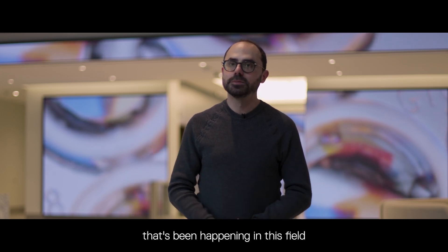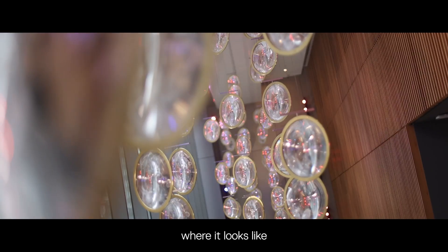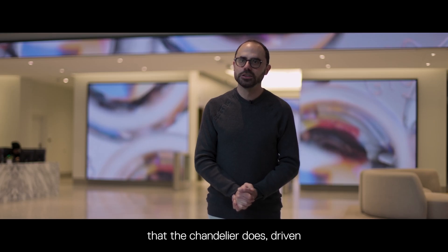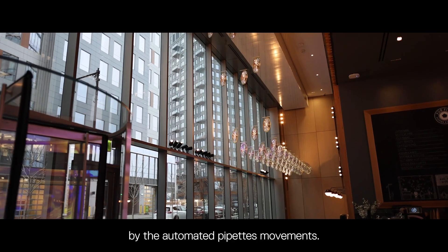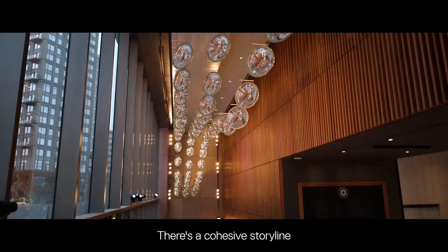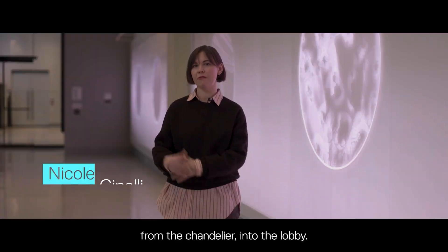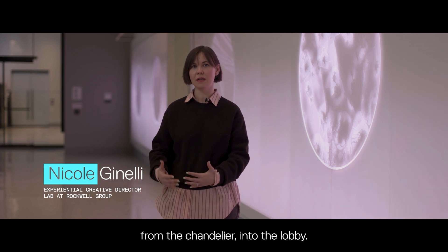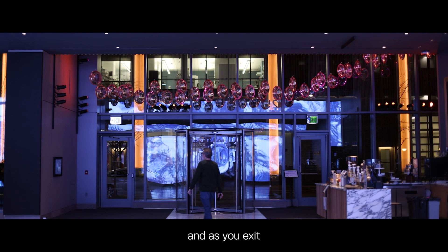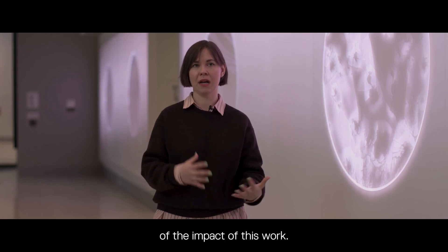There's also another mode that looks at the long-term history of science in this field, where it moves like a rotating double helix. There's an almost geometric dance the chandelier performs, driven by the movements of automated pipettes. We also feature the Charles River as part of the community here at BMS. There's a cohesive storyline from the chandelier into the lobby — as you enter, you know science happens in this building, and as you exit, you're reminded of the impact of this work.